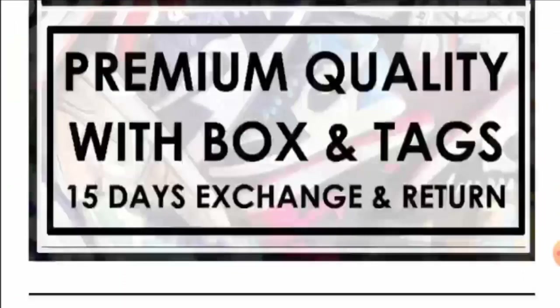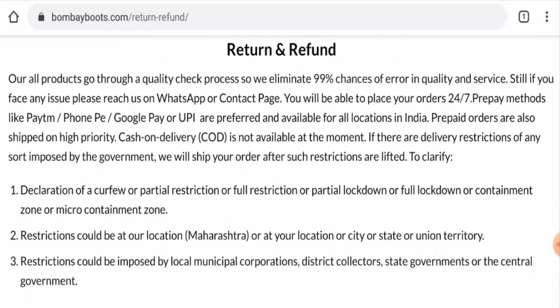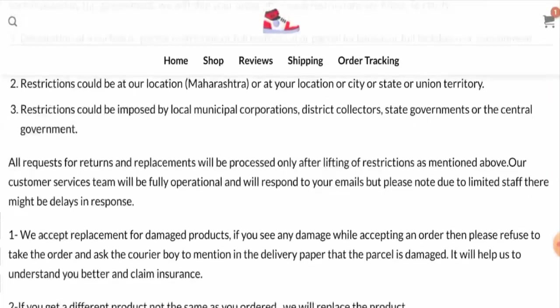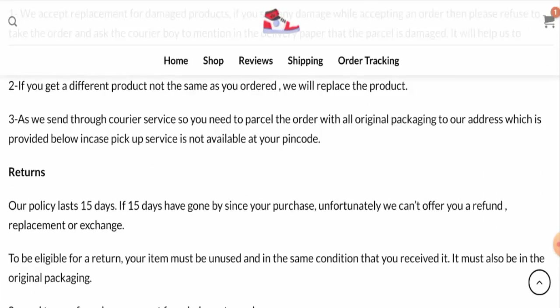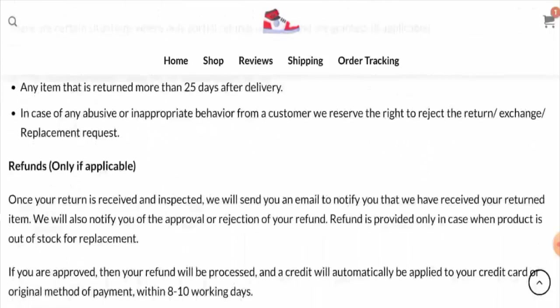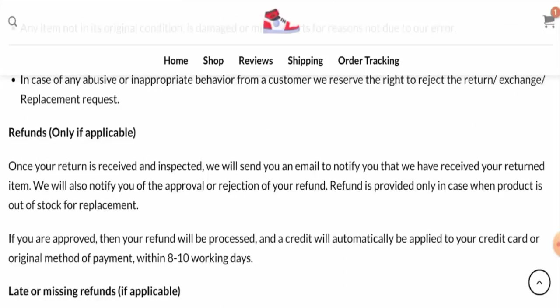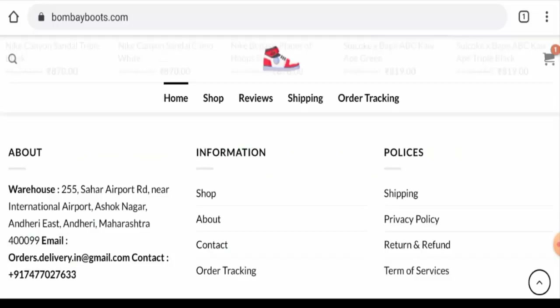Now we will check their return and refund policy. If you would like to return a product, you have 15 days — the return policy lasts for 15 days only. Regarding refund timing, they have mentioned that your refund will be sent to your original payment method within 8 to 10 working days. For return or refund issues, check our description area for a link to help solve your money issues.